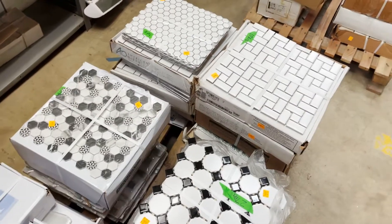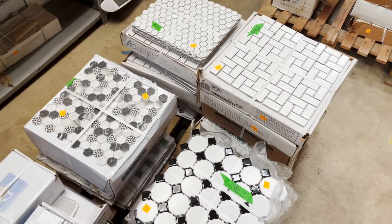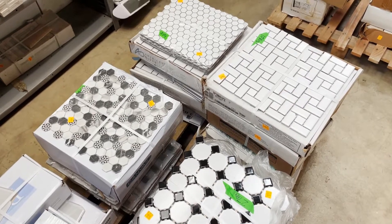Good morning! Today I wanted to show you some of the tile that we have in the warehouse, because there are a lot of really beautiful ones — little bits of artwork.